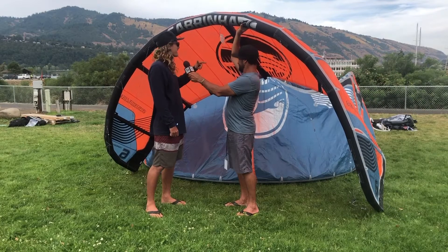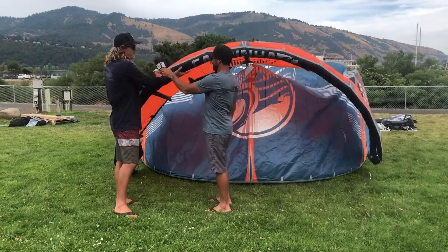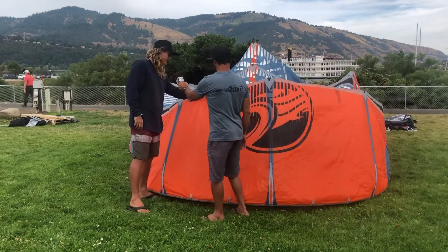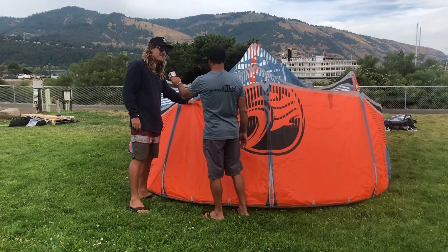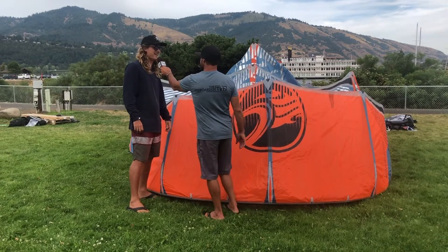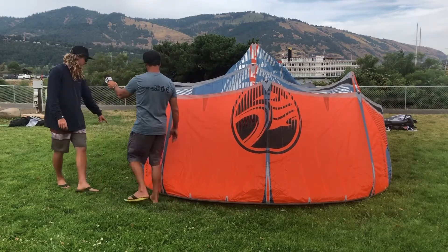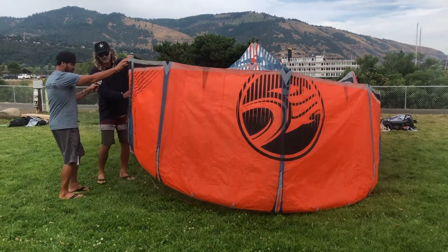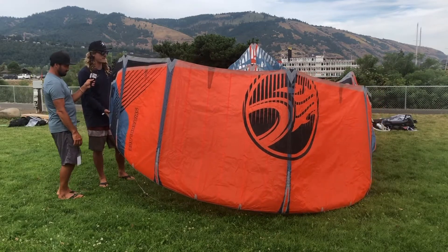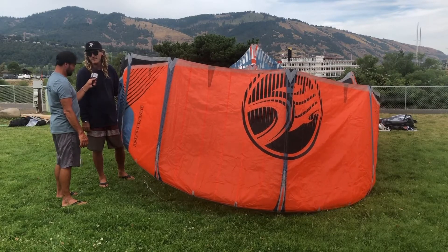I would highly recommend this kite for all the kites in the 2020 range. We are using a new nano ripstop material — this is probably the crispiest kite on the market now. We've also taken out a little bit of the high tenacity Dacron in the wing tip, which has lightened up all of our kites. That's kind of across the whole range of kites — the new material as well as the reduced Dacron on the wing tips, making them a little bit lighter.